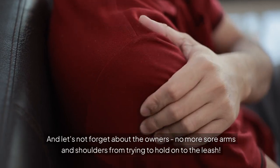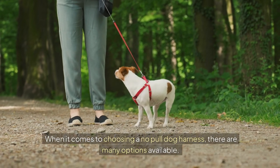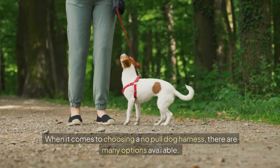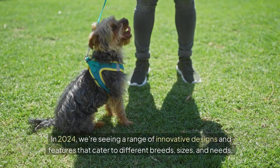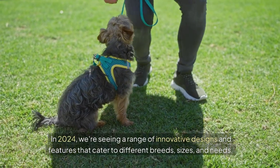And let's not forget about the owners — no more sore arms and shoulders from trying to hold onto the leash. When it comes to choosing a no-pull dog harness, there are many options available. In 2024, we're seeing a range of innovative designs and features that cater to different breeds, sizes, and needs.